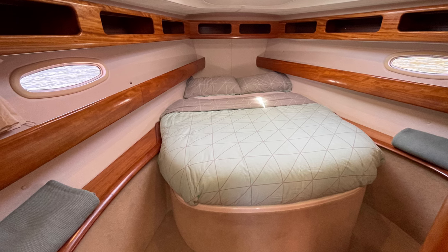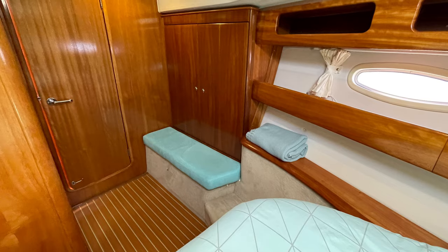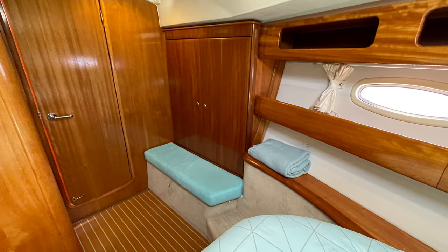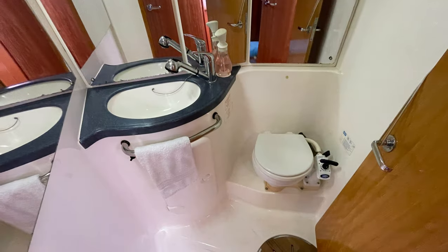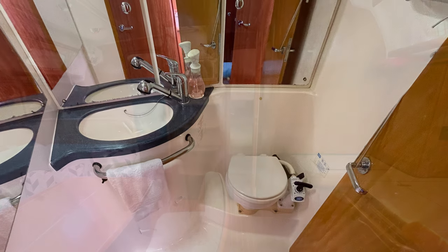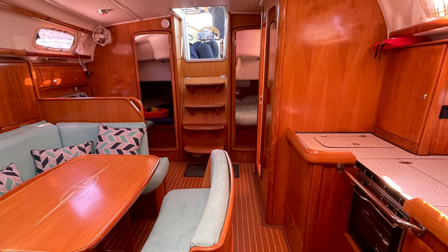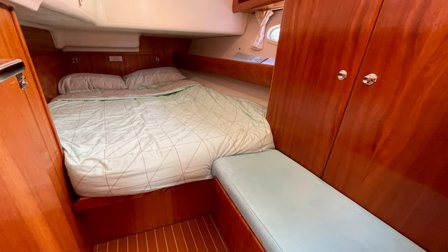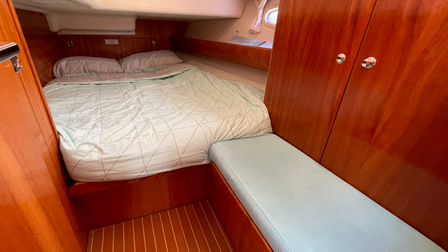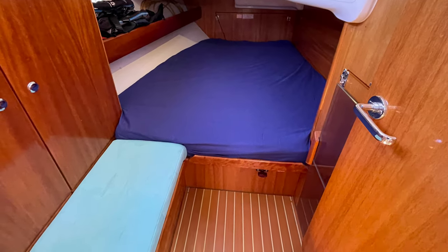Into the owner's cabin forward — it's a semi-island berth. Earendil is a three-cabin option and this is the really nice big spacious forward cabin with a private ensuite. Looking back there are two double aft cabins, quite good sized. There's also a new custom mattress up in the owner's cabin.